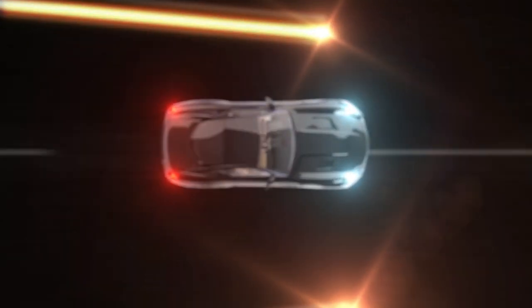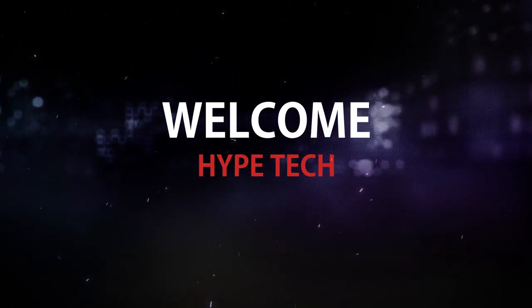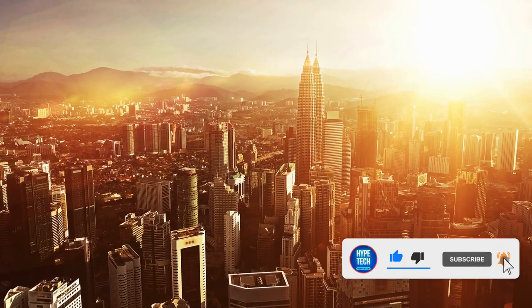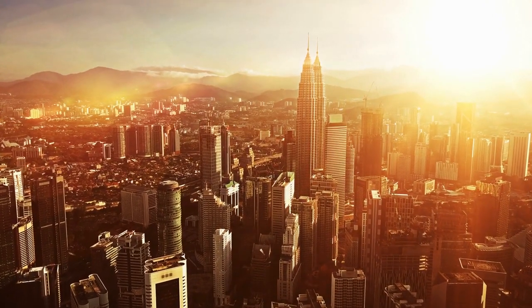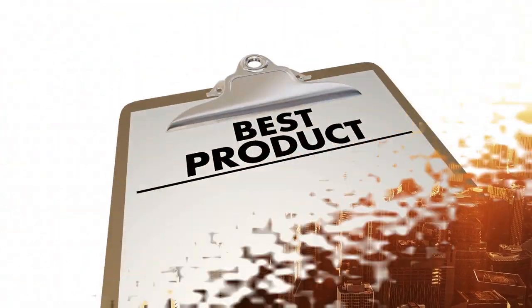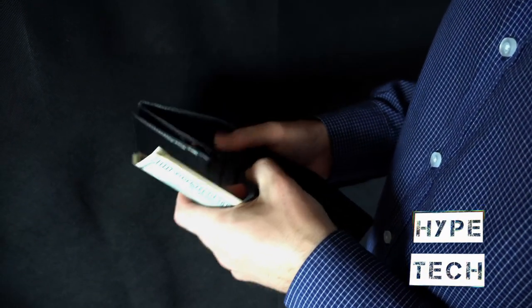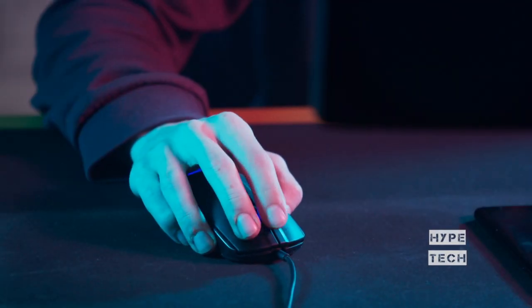Hey guys and girls, in this video we're gonna take a look at the best home theater speakers. I've made my research and this list reflects my personal opinion. I've listed products based on quality, durability, price, and more. I've included options for every type of consumer, so if you're looking for an entry-level option or the best product money can buy, we may have the option for you. If you want more information and updated pricing on the products mentioned, be sure to check the links in the description below.